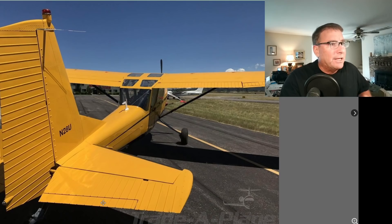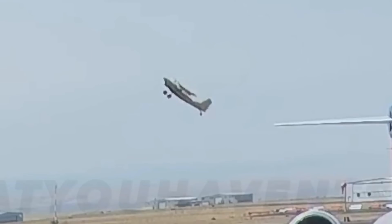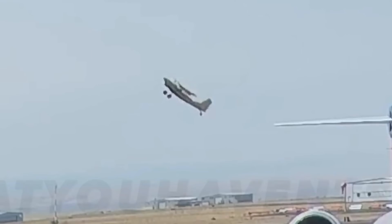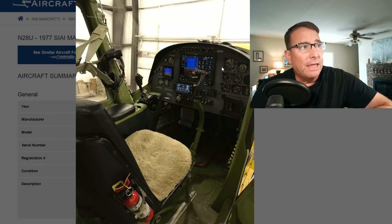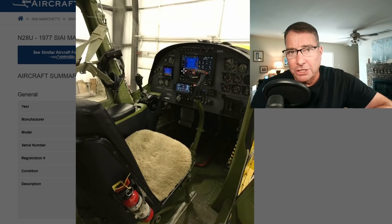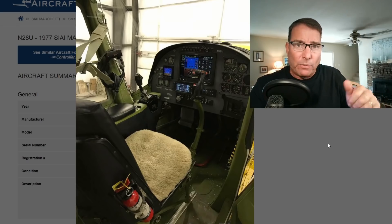If this trim was in the full nose-up position, it may very well have overpowered the pilot. Another problem that can occur with these electric pitch trim systems is runaway trim. A simple short, even in the wiring right here in the stick behind this switch, can cause the trim to run away to full deflection one way or the other.